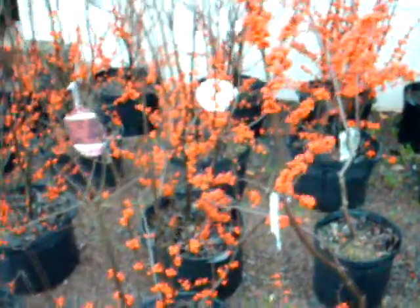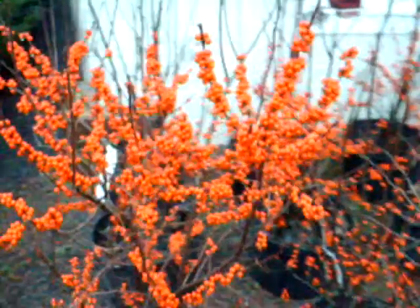These are some of our winterberry hollies here at Highland Hill Farm. Some of them really have wonderful looking berries on them. We have a lot of different kinds of hollies — these are evergreen hollies. These are China girls.